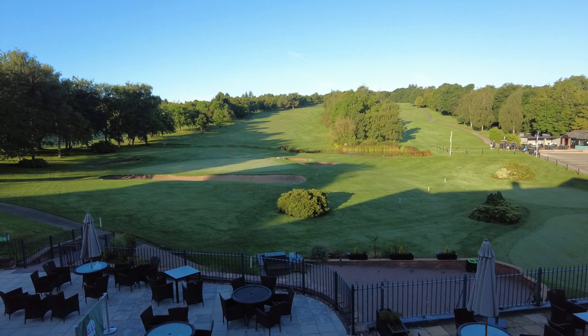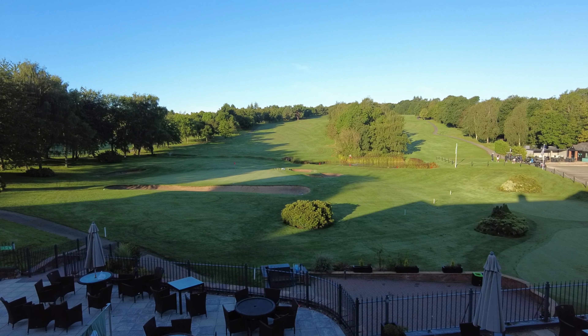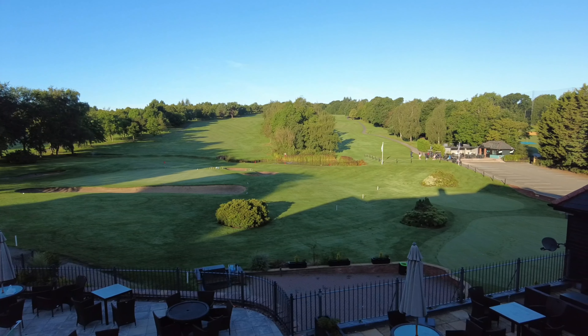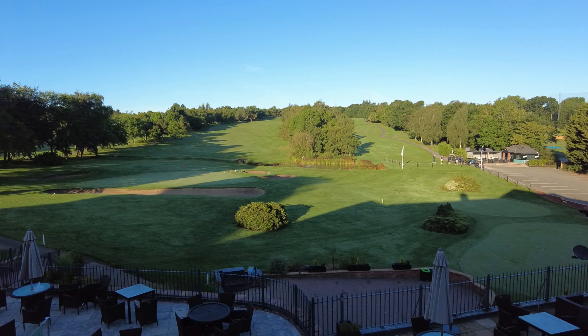That's it for this one. Let me know in the comments what you think — would you stay here, and is it worth the money? Bearing in mind a Premier Inn around the corner was £120 without breakfast, I don't think it's too bad. Thanks for watching, and if you haven't subscribed already please do so — it really helps me out.